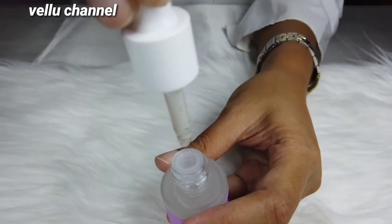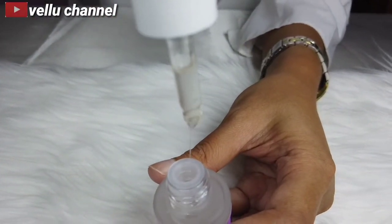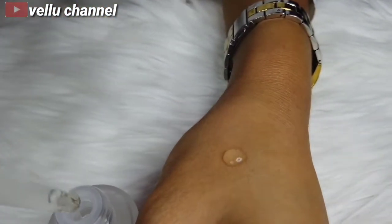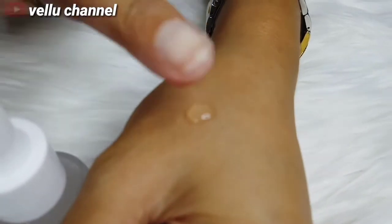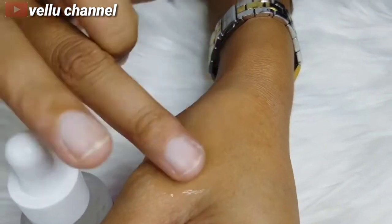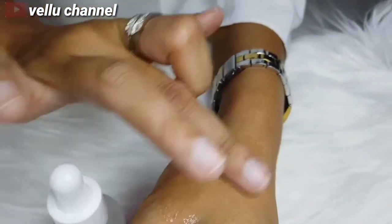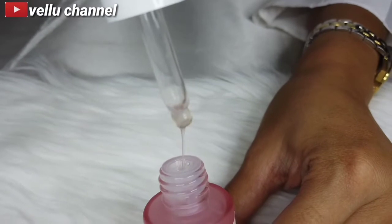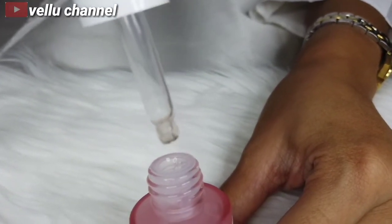Dan untuk teksturnya sendiri, sangat-sangat lembut dan tidak lengket ya. Dan aromanya ini murni dari kandungan alaminya dan tidak mengandung fragrance. Dan kita coba aplikasikan di tangan ini, rasanya lembut banget dan langsung nyerep ke kulit nih guys. Jadi kalian wajib banget cobain serum dari produk Scarlett ini guys. Begitu juga untuk serum yang Brightly ini, teksturnya juga sangat lembut dan tidak lengket nih guys.